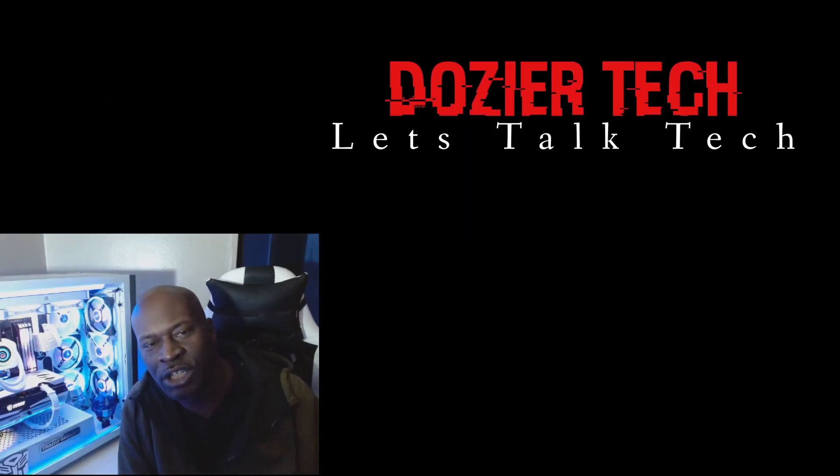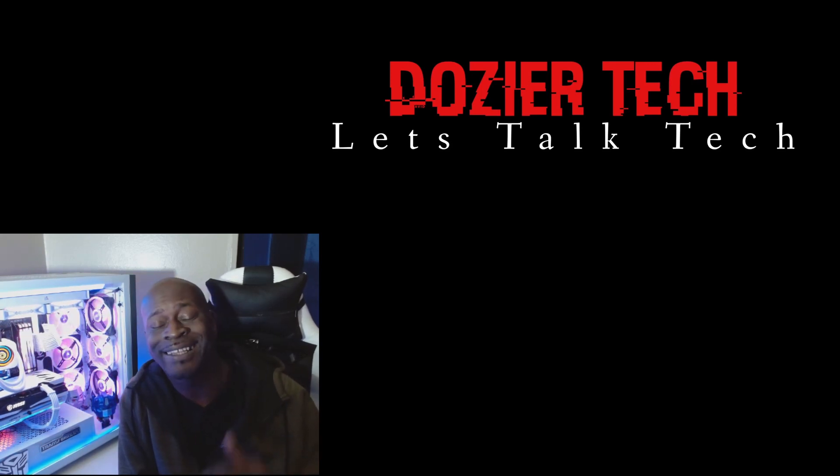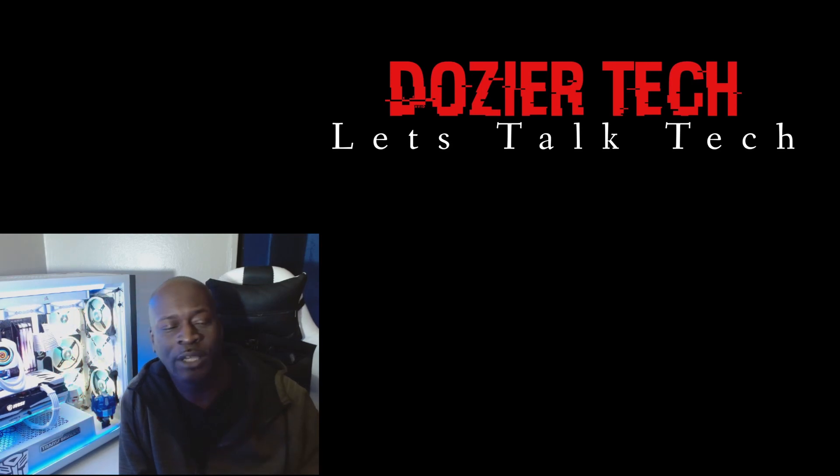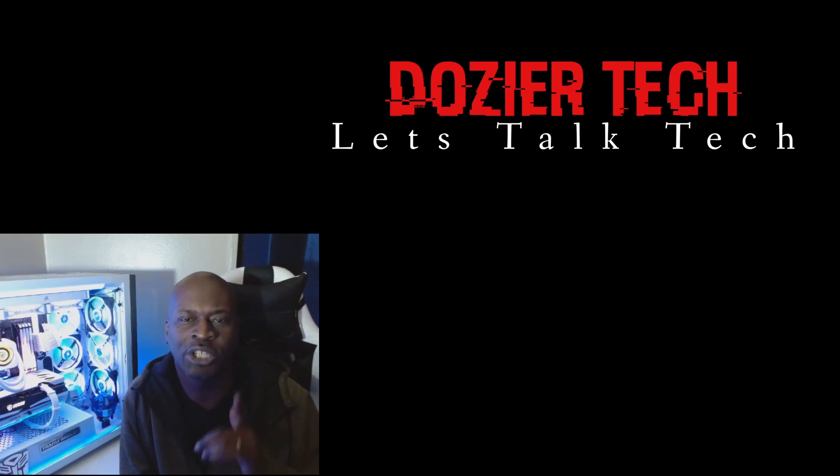Welcome to the next edition of Doja Tech, where we talk all things tech. Today we're going to be looking at my top five M.2 drives for your budget build.